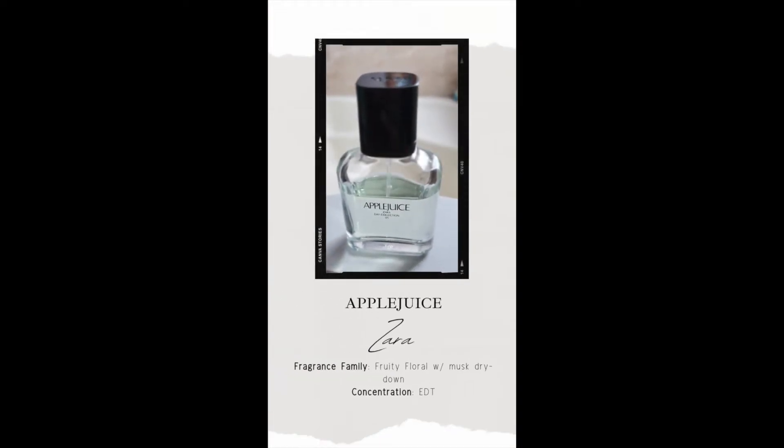Today we're talking about Zara Apple Juice. This is a fruity floral with a musky dry down in an EDT concentration.